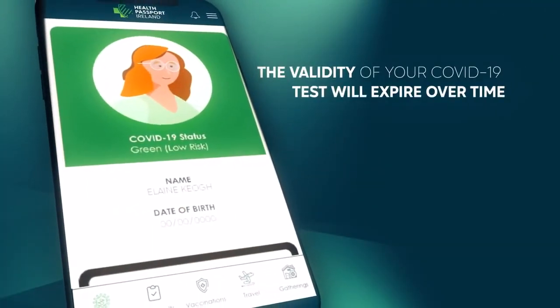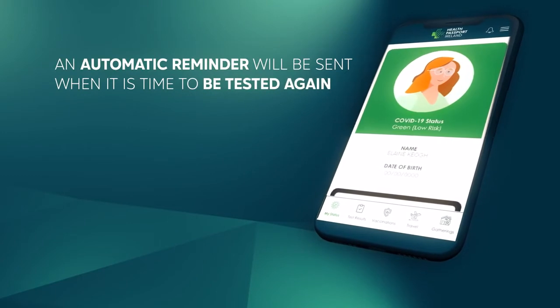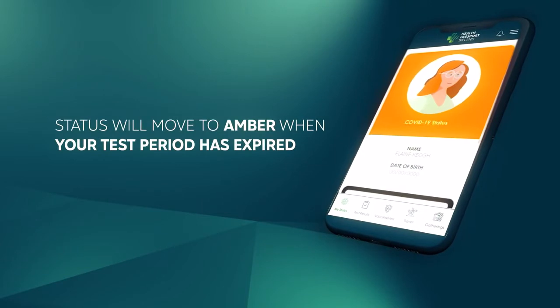Naturally, the validity of your COVID-19 test will expire over time, so an automatic reminder will be sent when it's time to be tested again. Your status will move to amber when your test period has expired.